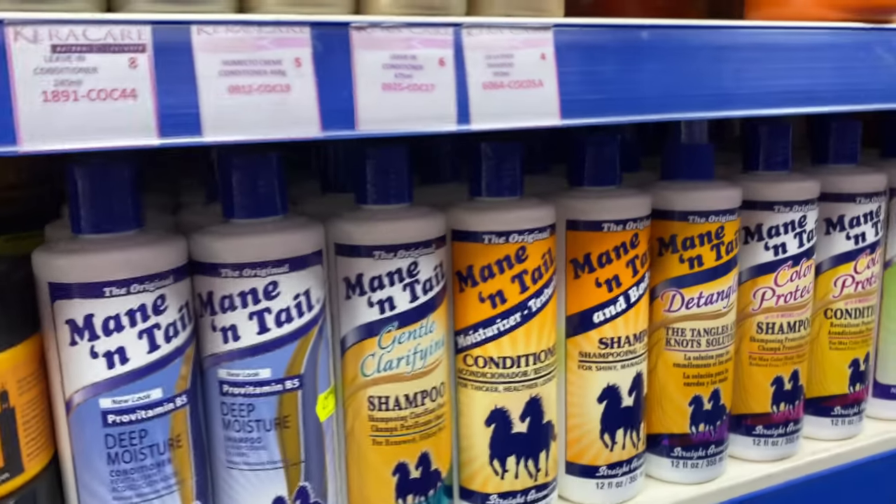They've got Mane and Tail products, which I've never actually tried myself. If any of you have, leave it down below and let me know how you get on with those.